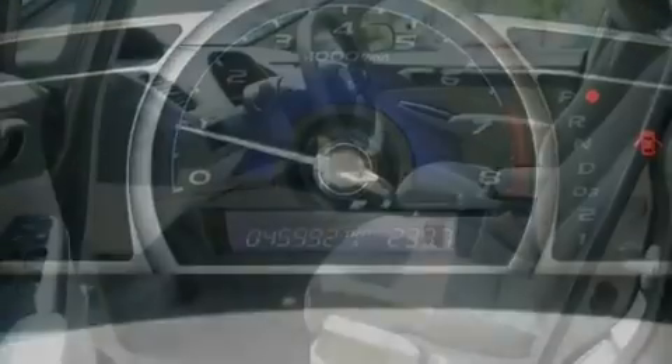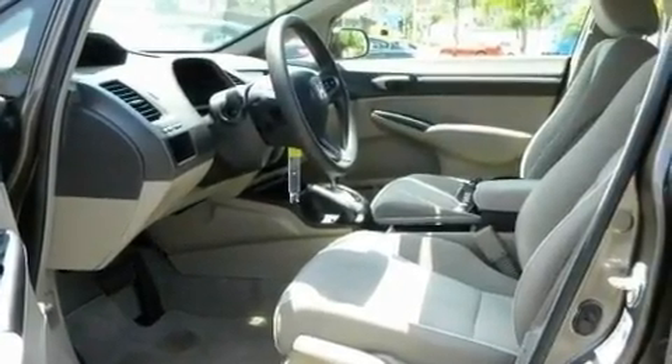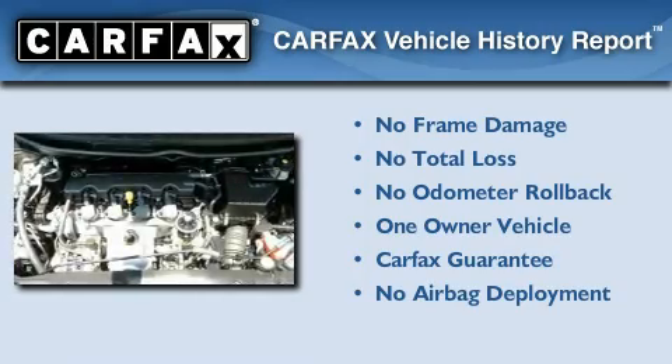With an EPA estimated rating of 36 miles per gallon on the highway, this vehicle does not compromise its fuel efficiency for size, comfort, or fun. This Honda has had only one owner, and it qualifies for the Carfax buyback guarantee.